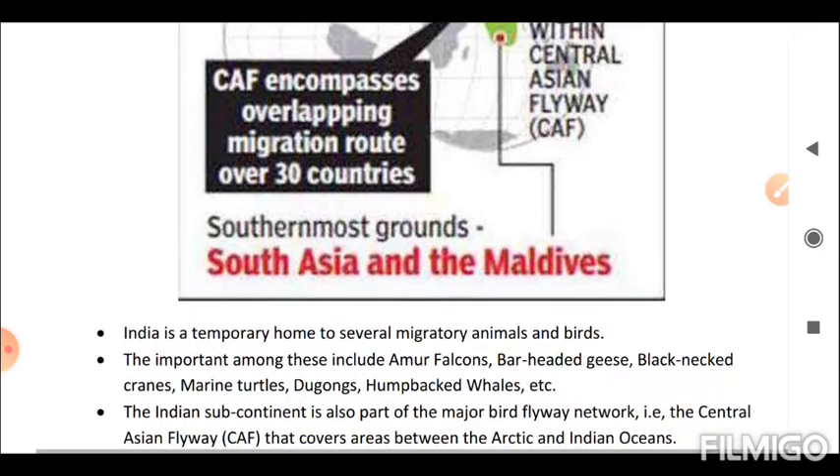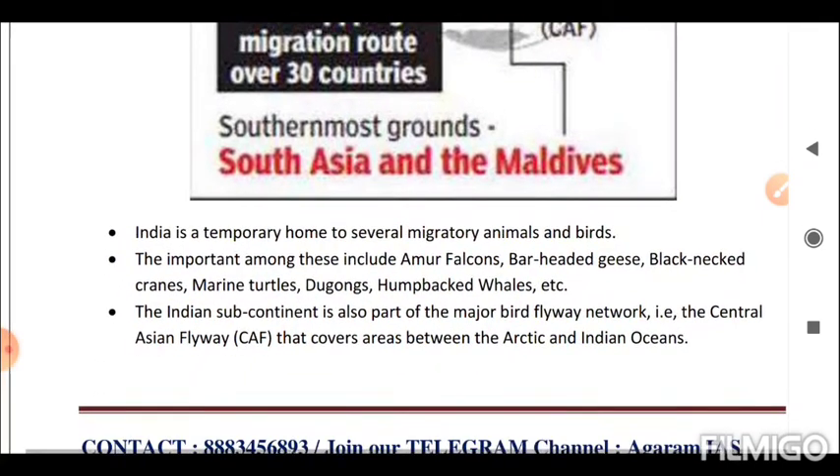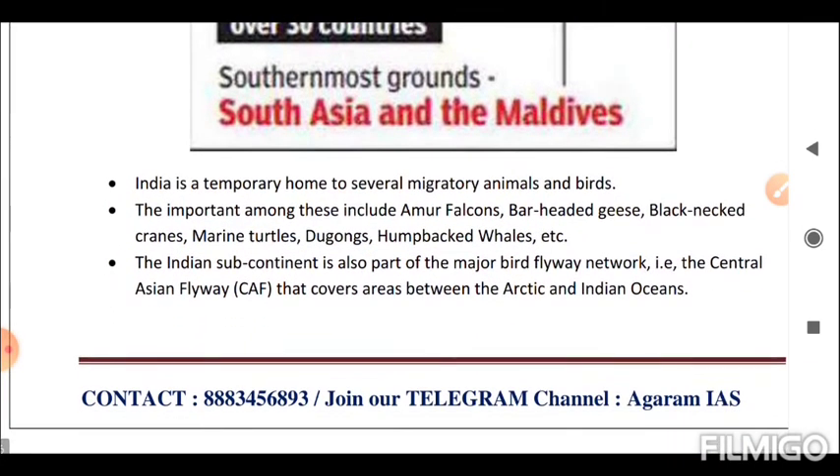Next is the Central Asian Flyway. India is a temporary home to several migratory animals and birds. The important ones include amur falcons, bar-headed geese, black-necked cranes, marine turtles, dugongs, humpback whales, etc. The Indian subcontinent is also part of the major bird flyway network — the Central Asian Flyway (CAF) — that covers areas between the Arctic and Indian Oceans.